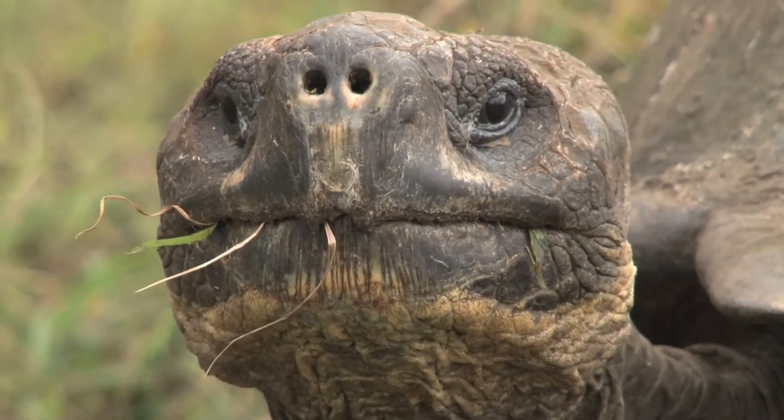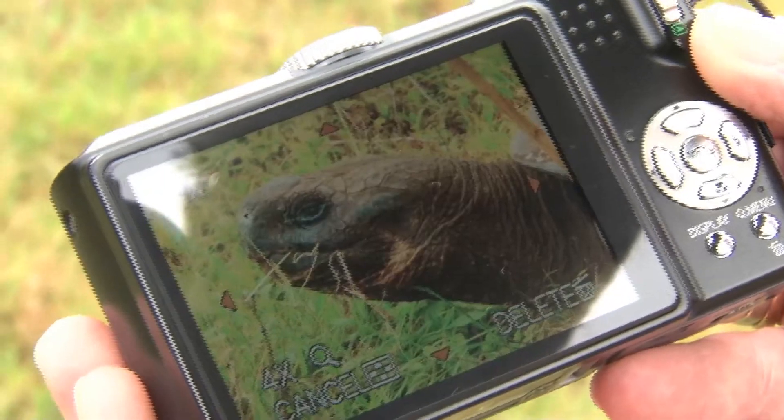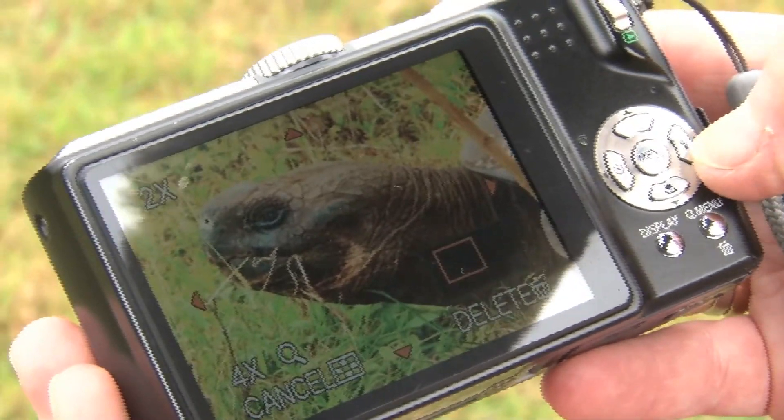But if you look quite closely at them, they've got delightful little eyes — one of them actually winked at me! And their mouths are delightfully shaped as well; they're not a smooth smile, they're actually sort of up and down like a wiggly line. So a very very distinct look and feel about the tortoises.